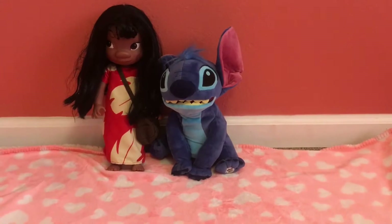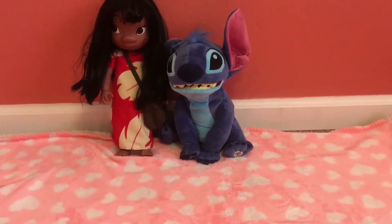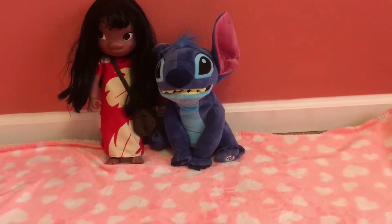Hey guys, it's Victoria. Today I'm going to do my top 15 favorite squishies, so let's get started.